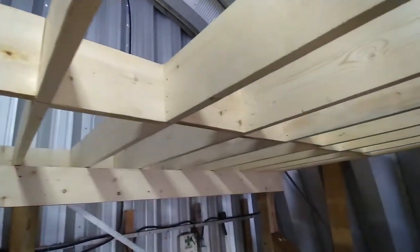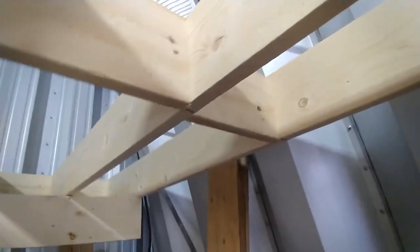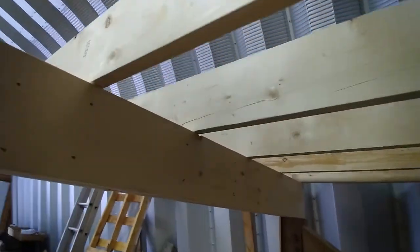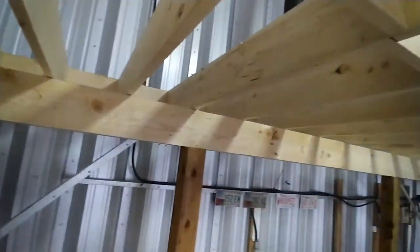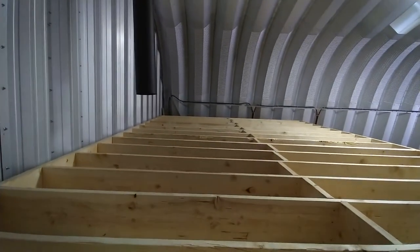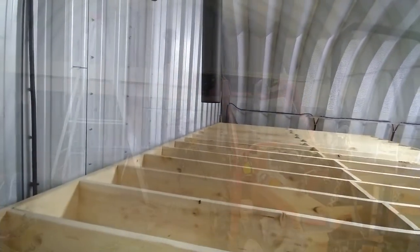The cross beams are in all the way along and the thing's solid. Now I've got to climb on top and toenail them in on both beams so they'll be solid. I've got them all toenailed in all the way along. I tried climbing that ladder and getting on top - a little bit shaky for me up there. Now it's time to put the flooring up and then it'll be pretty well done.